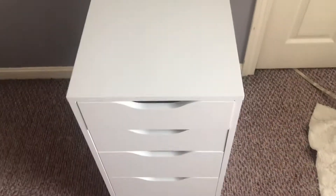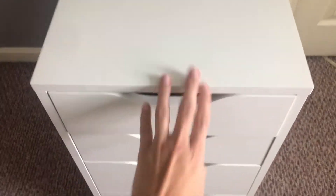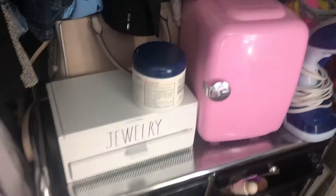Hey everyone, so it's a couple of days later since we took our trip to IKEA. We did end up getting two drawers and I had to wait for them to be built. This is what one of the drawers looks like — the other one needs to be built. And if we go over here, this is what it looks like before — it looks like a hot mess.